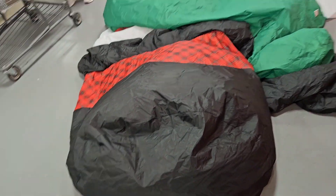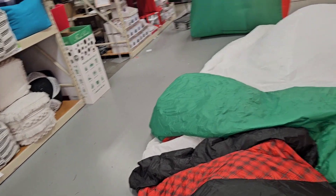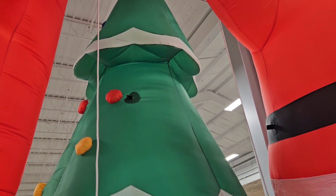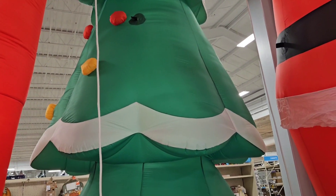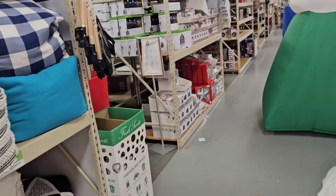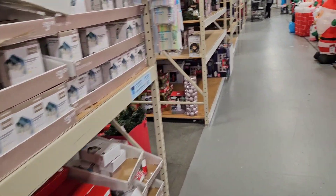This is what happens when you turn it off at the end of the day — not inflatable, deflatable. Maybe that's the kind of tree I need to go with — just a nice blow-up tree. Let's see what else we've got around here for Christmas.